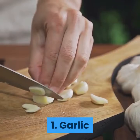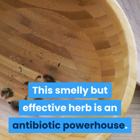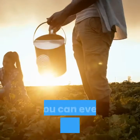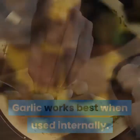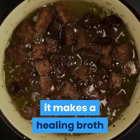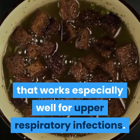1. Garlic. This smelly but effective herb is an antibiotic powerhouse. It's also widely available and inexpensive — you can even grow it yourself. Garlic works best when used internally. It can be made into ear drops to combat ear infections, or simmered in broth or water, it makes a healing broth that works especially well for upper respiratory infections.